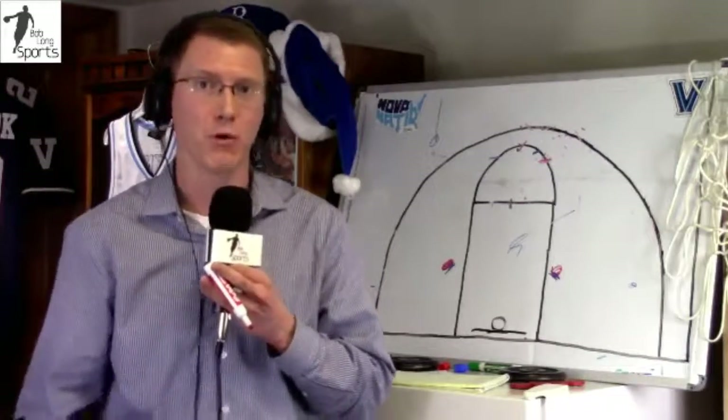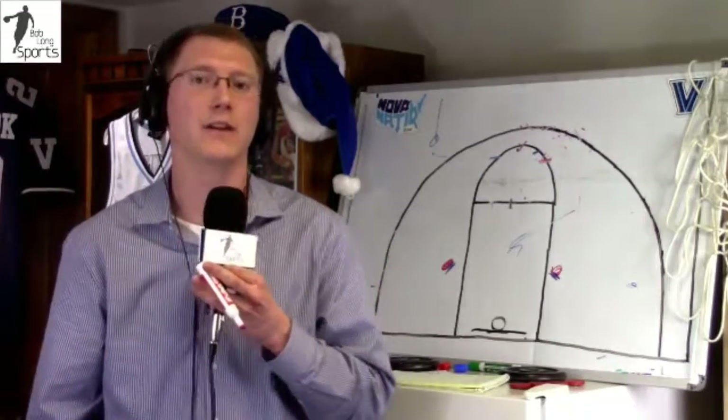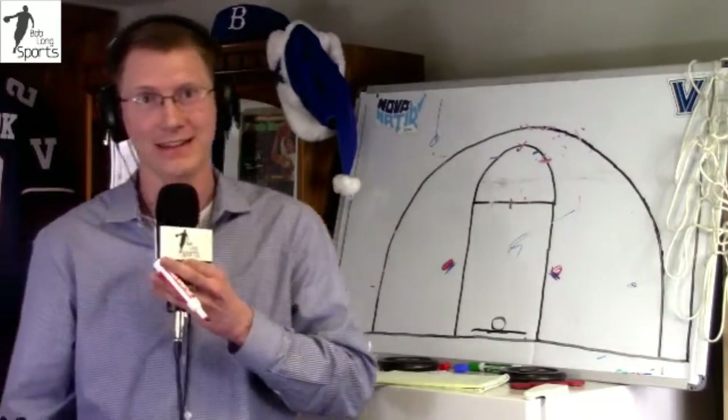We're going to preview more of this and get into some of these concepts on the other side. This is our X's and O's segment, and we'll have Tom and Kevin back at the desk in a few minutes to recap.